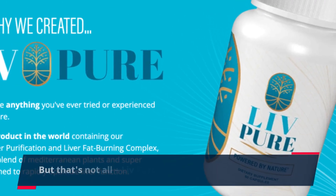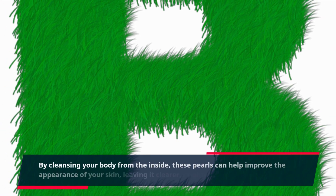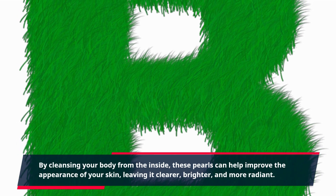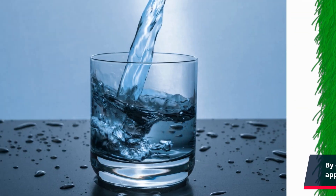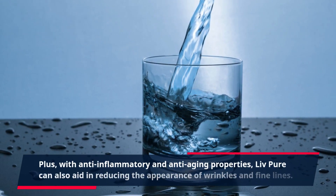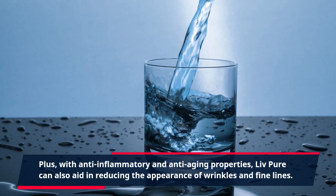Live Pure also has benefits for your skin. By cleansing your body from the inside, these pearls can help improve the appearance of your skin, leaving it clearer, brighter, and more radiant. Plus, with anti-inflammatory and anti-aging properties, Live Pure can also aid in reducing the appearance of wrinkles and fine lines.